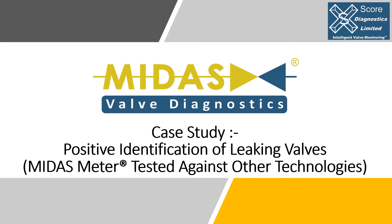This short case study describes how SCORE Diagnostics Limited were able to help their customer quickly and easily identify which valves were leaking in their process, where previously used equipment and technologies had not been able to do so.